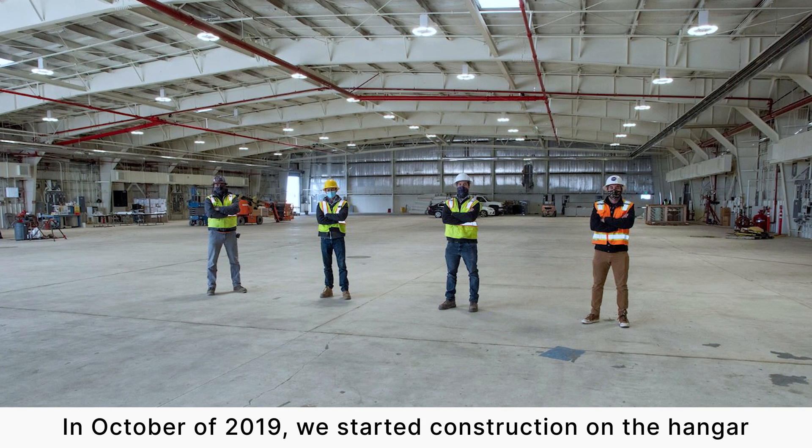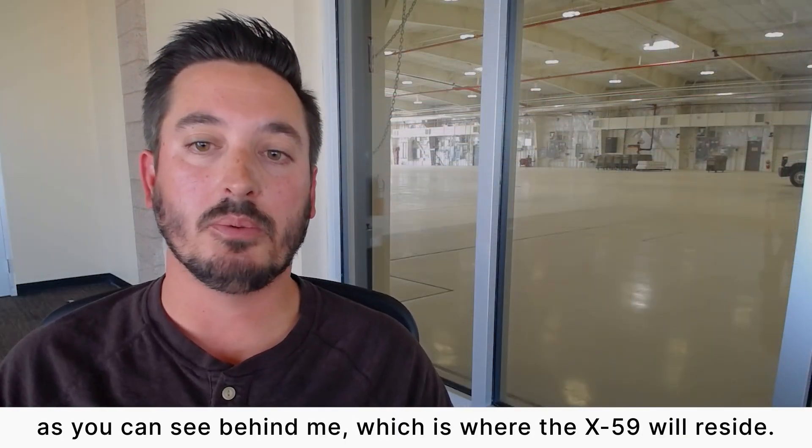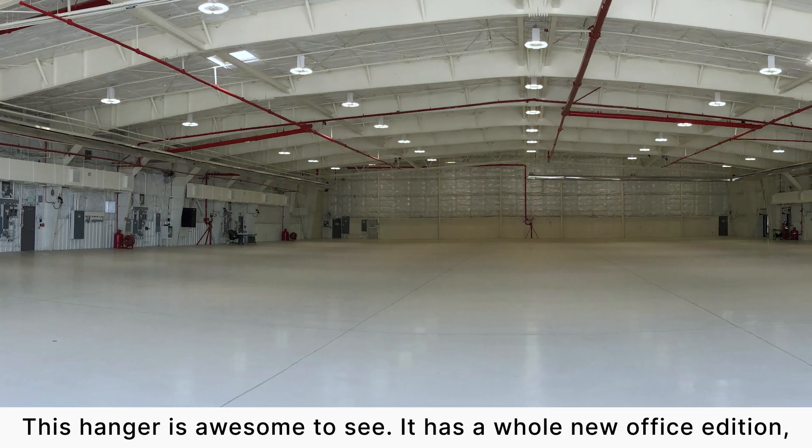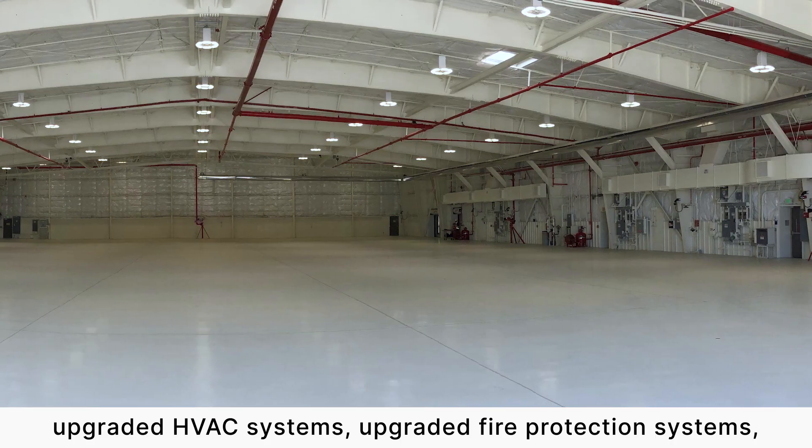In October of 2019, we started construction on the hangar, as you can see behind me, which is where the X-59 will reside. This hangar is awesome to see. It has a whole new office addition, upgraded HVAC systems, and upgraded fire protection systems.